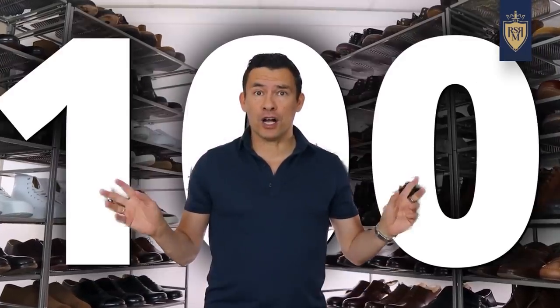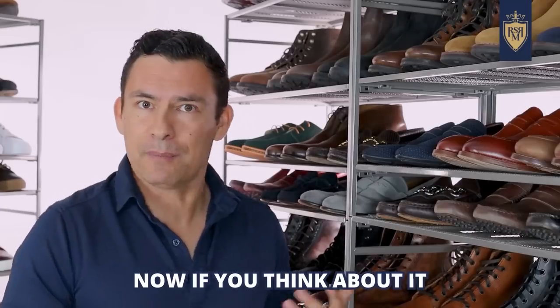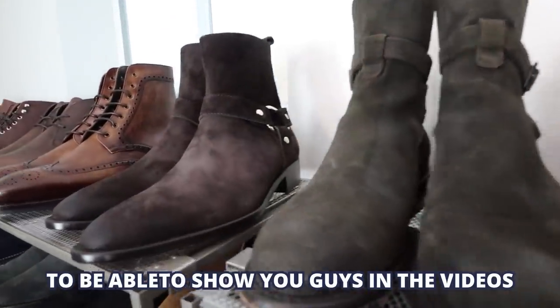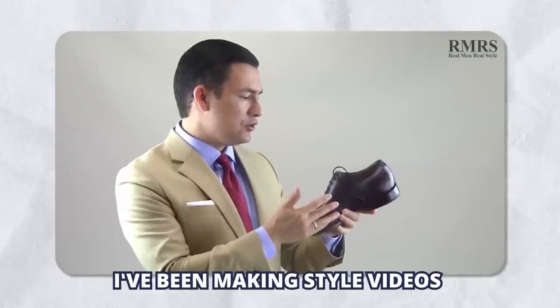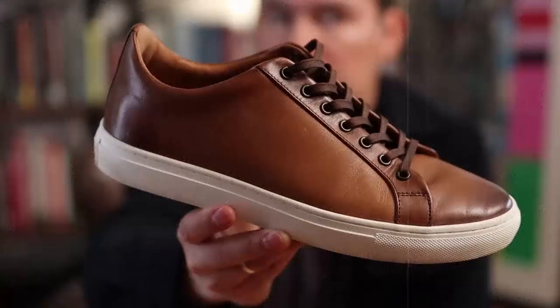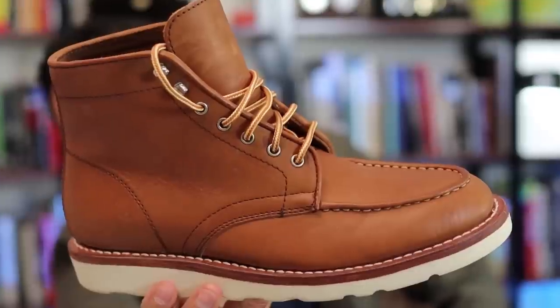Gents, as you can see, I've got over a hundred pairs of shoes. That being said, I only wear a small portion of them. I've got a style channel — I need lots of samples to show you guys in videos. On top of that, I've been making style videos for over a decade and a lot of companies send me these products for free. So, if I've got so many pairs of shoes, which ones do I actually wear and why?